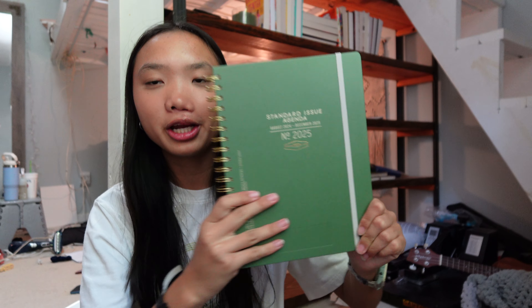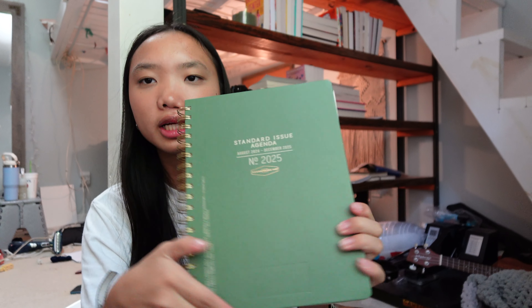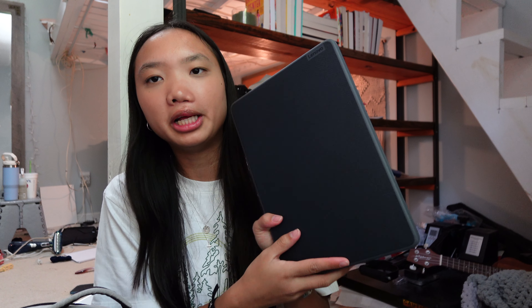I also have my planner, which I love. It's nice and big but not too big. It comes with stickers that I don't use, and it has a monthly view and a weekly view — perfect for keeping track of all my assignments. My goal is to actually use it the whole school year, because by second semester I usually just keep a mental list of everything I need to do.